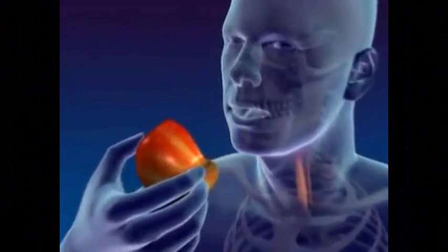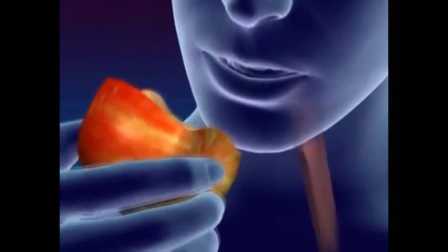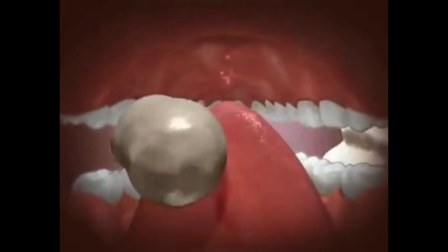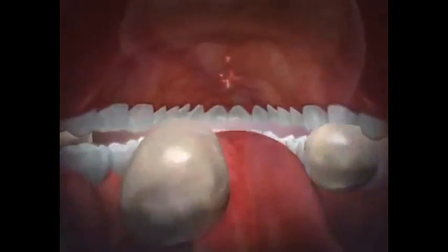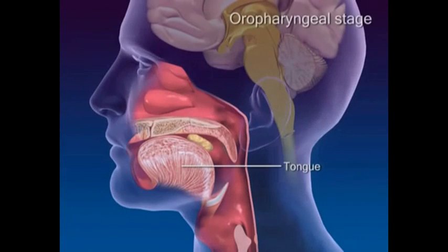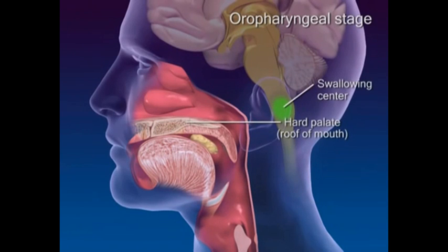Swallowing occurs in two stages: the oropharyngeal and esophageal stages. At the start of a swallow, a food bolus is voluntarily pressed by the tongue up against the roof of the mouth and backwards towards the pharynx. In response to activation of pharyngeal pressure receptors, the swallowing center in the medulla initiates reflexes that prevent food entry into respiratory passageways.